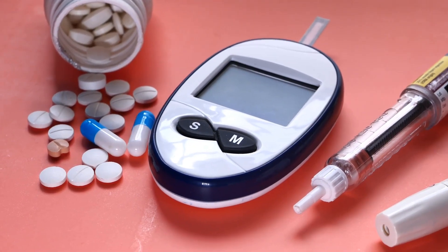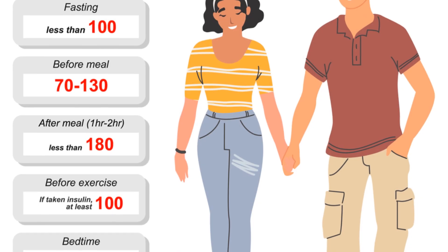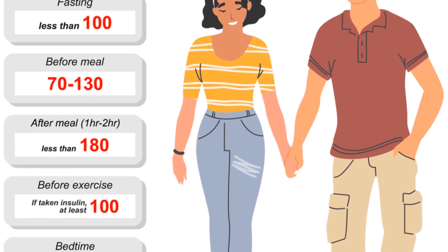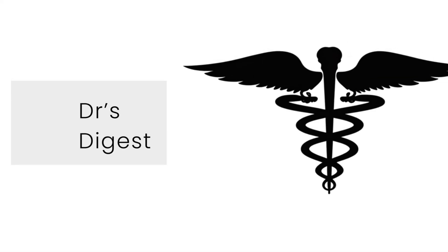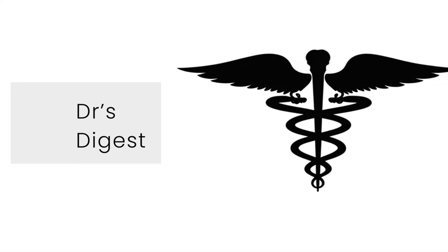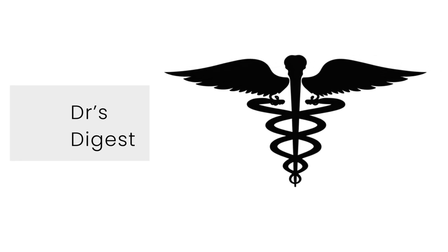Consistent education and support are essential to maintain near-normal glucose levels and effectively manage diabetes therapy, ensuring a balanced and healthy lifestyle. That's a brief overview of diabetes mellitus. If you found this video informative, don't forget to like, subscribe, and stay healthy.